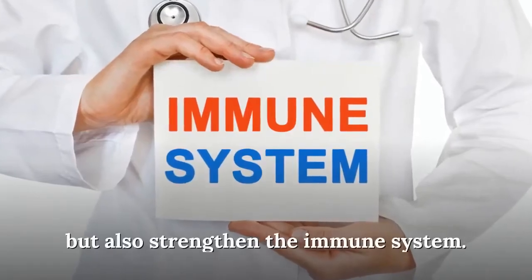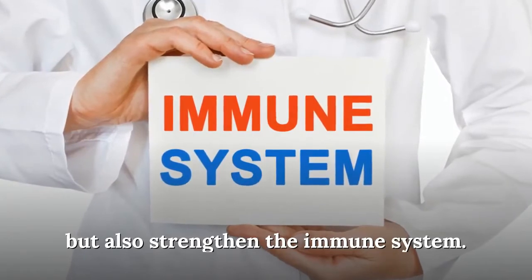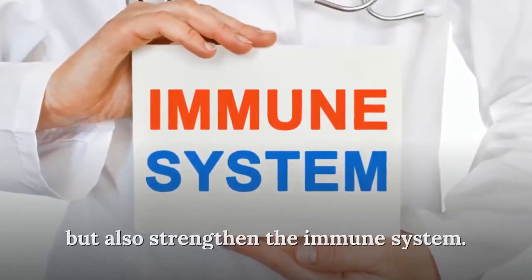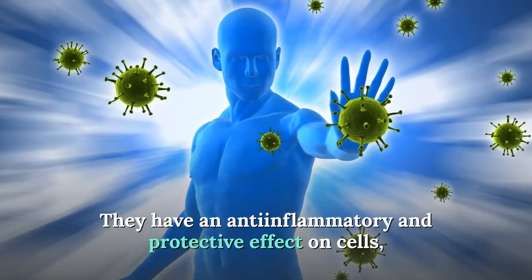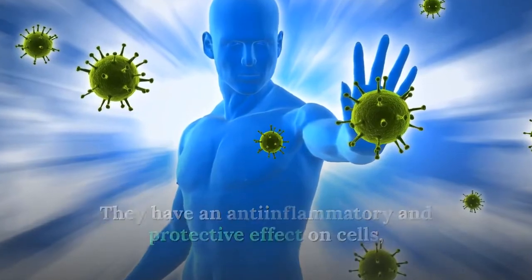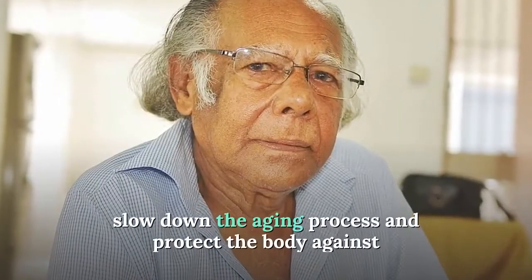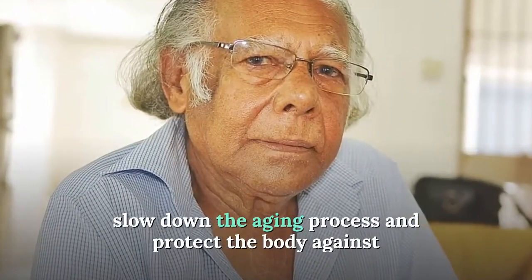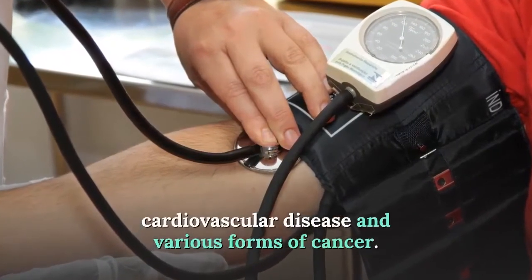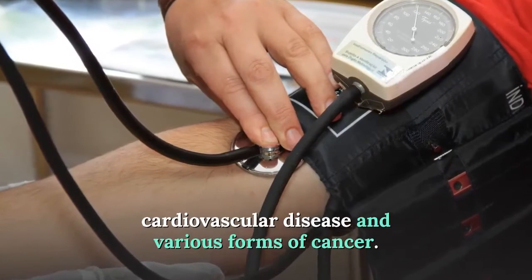Antioxidants reduce oxidative stress and strengthen the immune system. They have anti-inflammatory and protective effects on cells, slow down the aging process, and protect the body against cardiovascular disease and various forms of cancer.